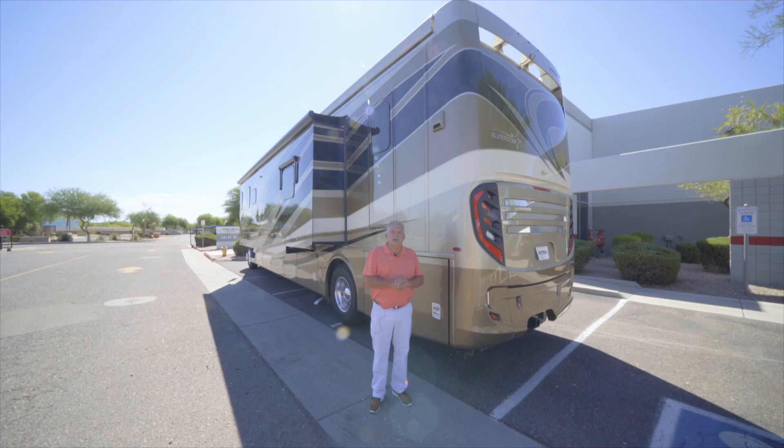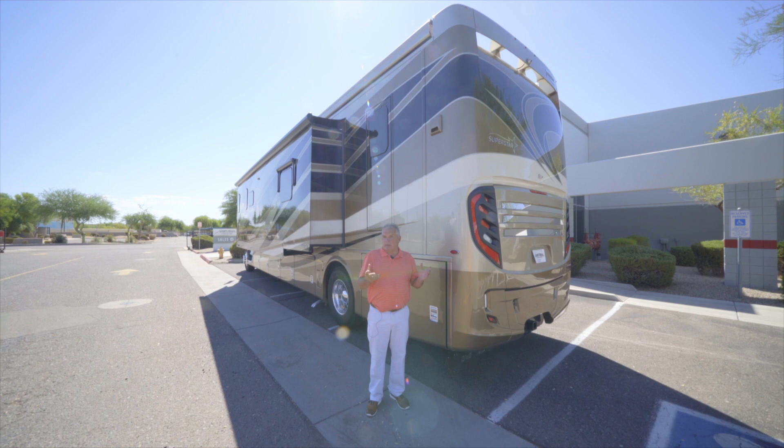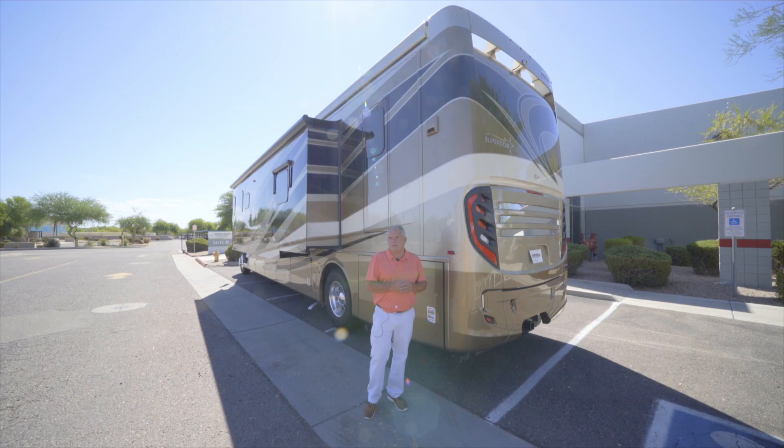Ken Williamson with Newmar — I just wanted to thank you for taking the time to walk around the 2021 Superstar 4051. If you have any questions, give us a call. Sport Truck RV at Newmar Corp. We appreciate your time. Thank you. This is Darrell Elder with Sport Truck RV — thank you for visiting our channel. We specialize in Super C RVs, Renegade, Newmar, and ATC aluminum trailers. We update new content every week of all of our new inventory. Please subscribe so you never miss a new unit. Thank you.